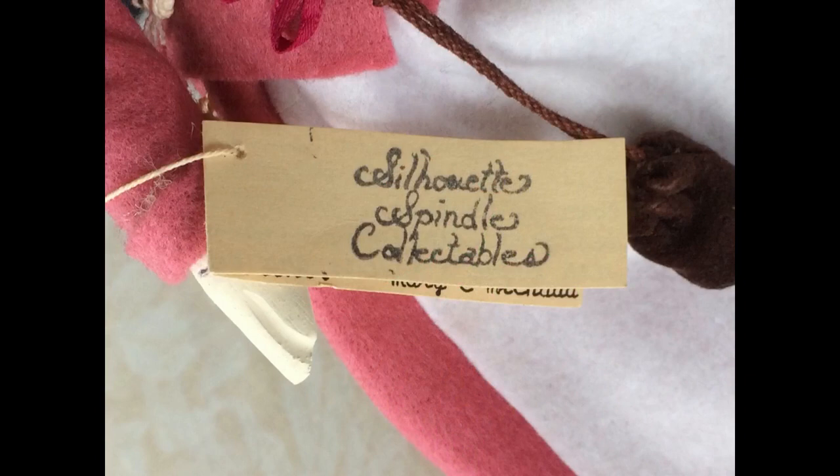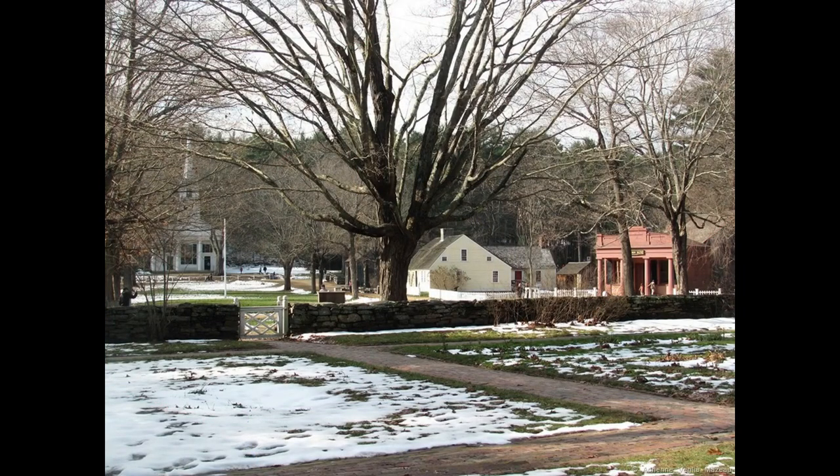She has her original wrist tag. Inside it says Silhouette Spindle Collectibles are all handmade at Silhouette Farm, located in the New England coastal town of Westport, Massachusetts. She's signed by the artist on the back — M. Michaud, 1990. I've seen a few other dolls by this artist on eBay, and the listing said they were purchased at Sturbridge Village, which is a living history museum in Sturbridge, Massachusetts.